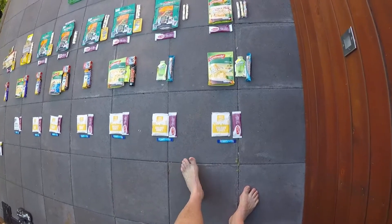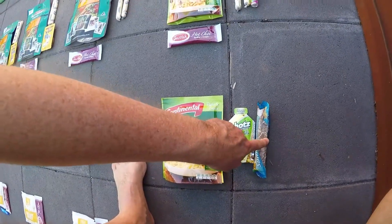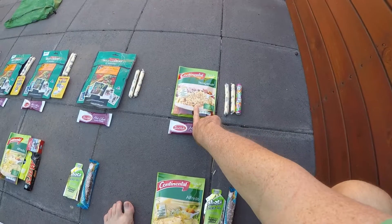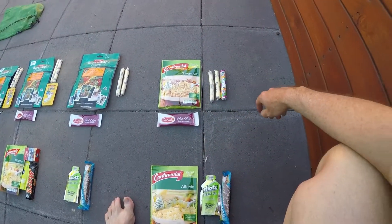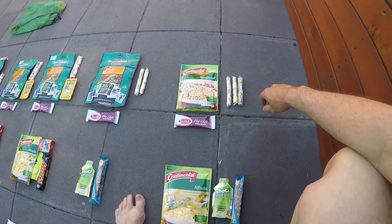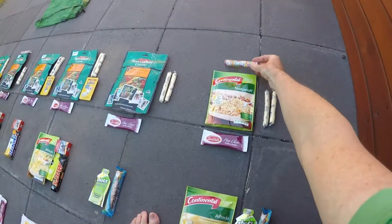The final day — porridge and hot chocolate for breakfast, another one of these pasta packs for lunch, an energy gel and chocolate bar for snacks. Just depending on how much energy we have left, there's a spare pasta pack. Ideally night eight we'll be at Lake St. Clair and we'll be having one of those mouthwatering hamburgers at the visitor centre. But the spare pasta is just emergency food. And of course to celebrate the completion of the track, another pack of life savers.